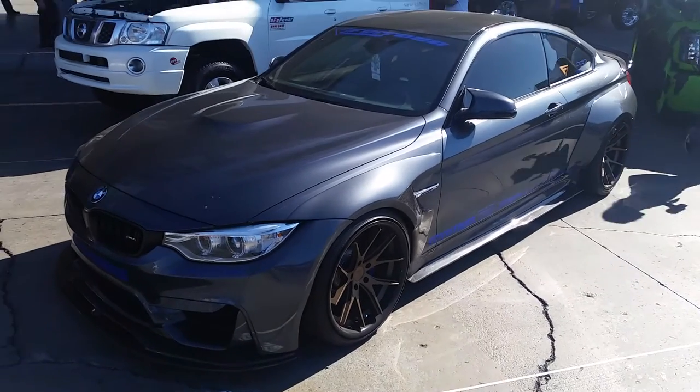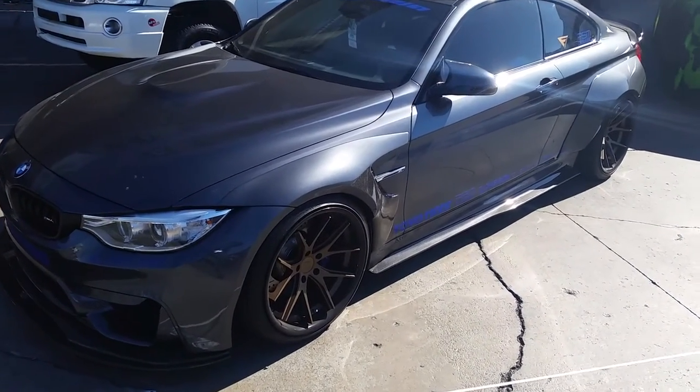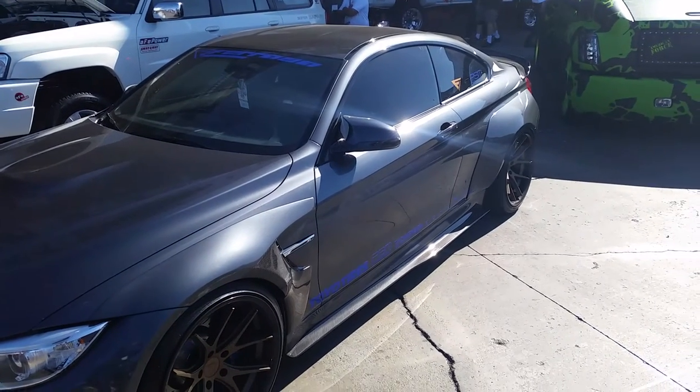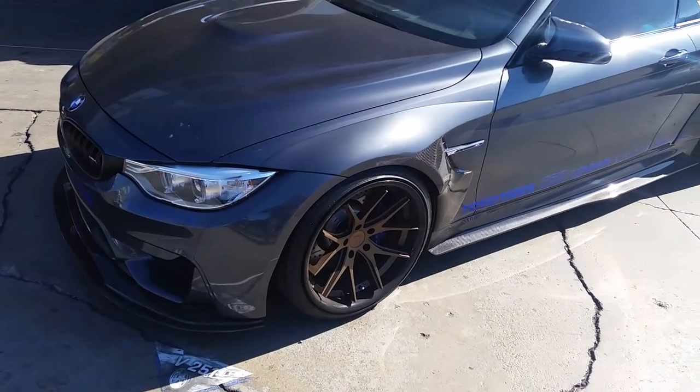I'm sure that's like a 12.5 in the back. Ferrada makes some pretty great fitments with 11.5s and 12.5s in different fitments. You can find these online at DozenTires.com or call us at 877-544-8473. It's your boy KB from Dozen Tires TV signing off.